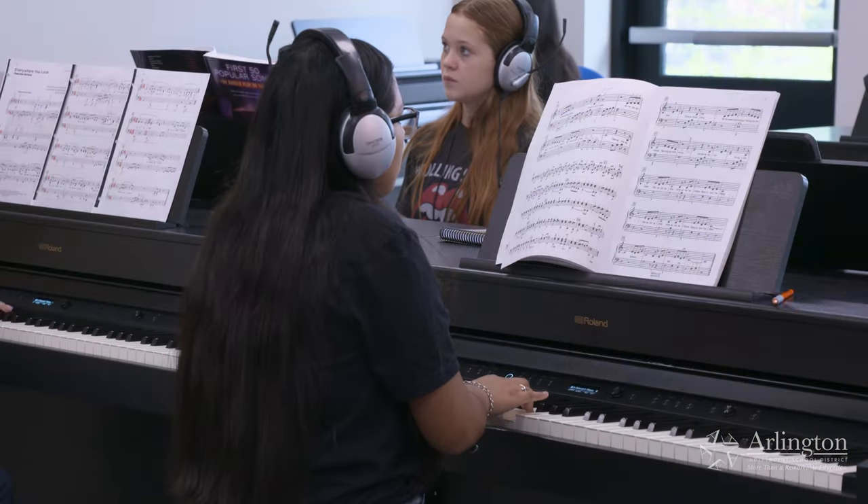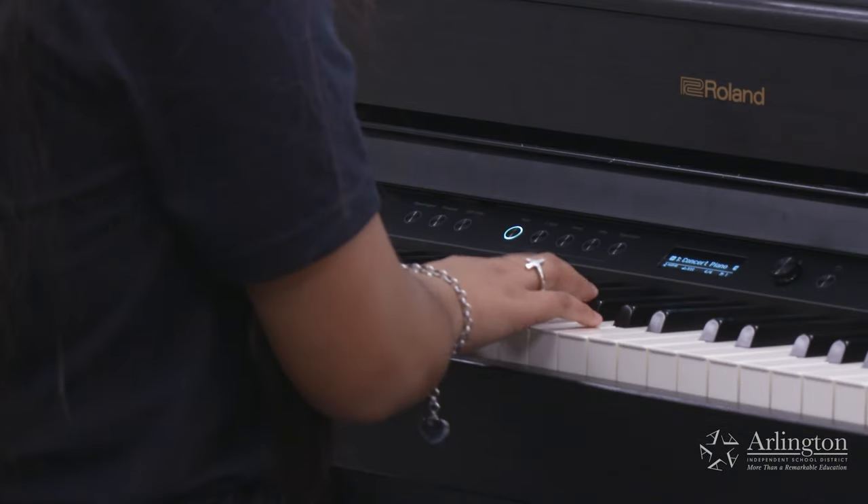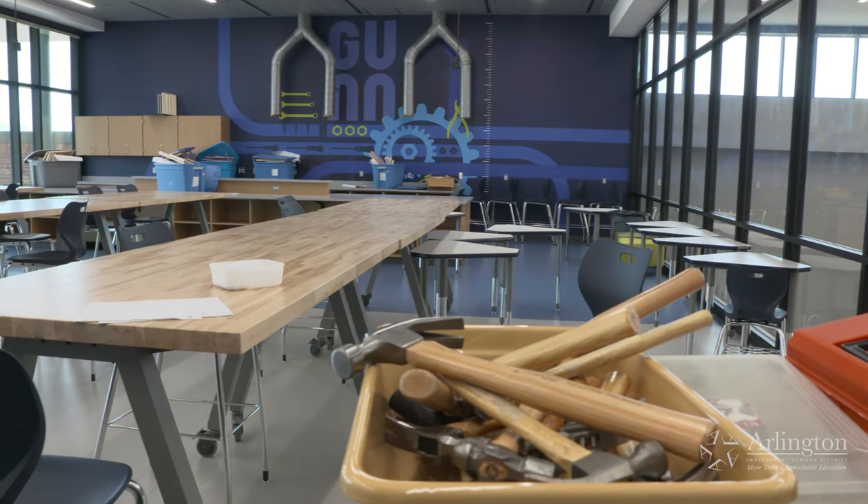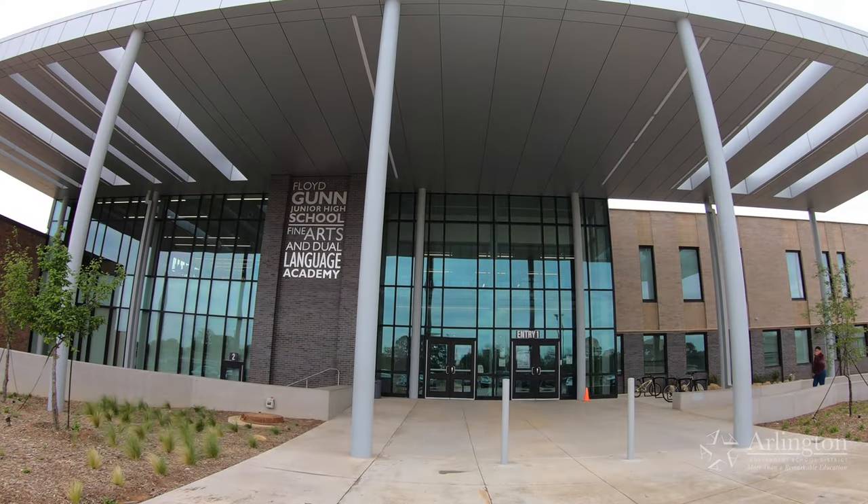Thank you to the Arlington community for empowering these students by supporting the 2019 bond and making this incredible vision a reality.